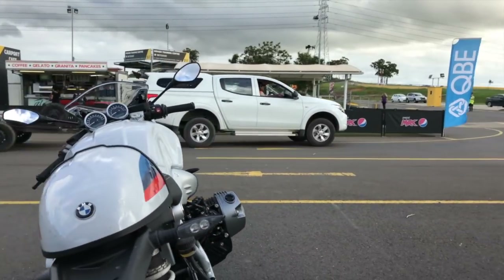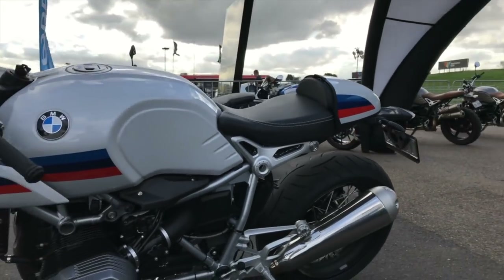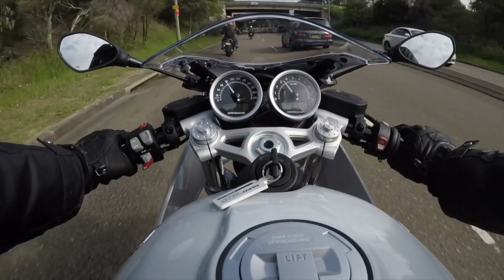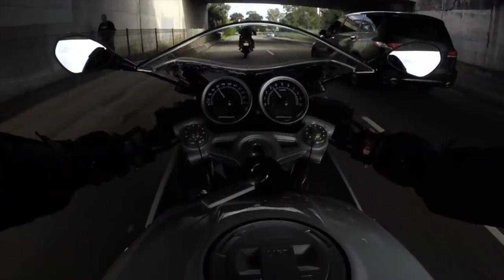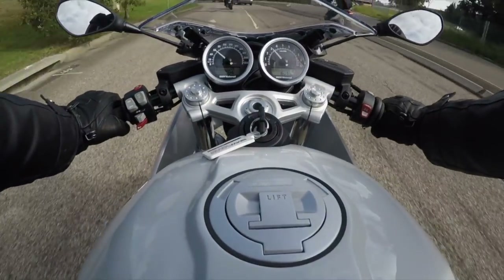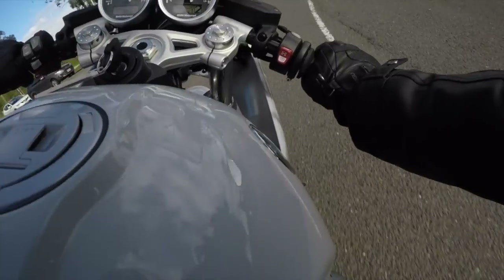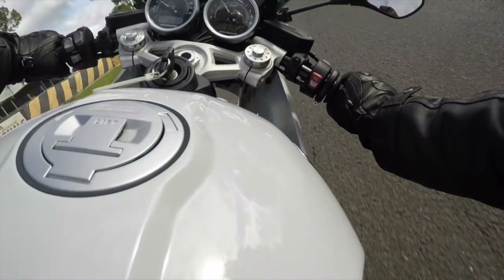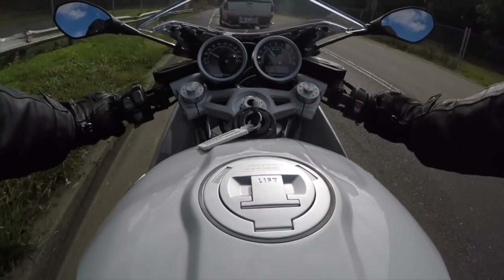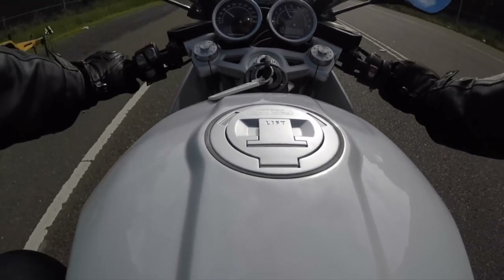And this is the R9T Racer. It's the production model which spawned from Roland Sands' Concept 90 bike. It's got clip-on bars and rear sets so it provides a sporty riding position. But the suspension and steering geometry is roadster focused — it steers easier and soaks up bumps. I reckon the style will attract plenty of new riders and the ride itself isn't too compromising. The R9T Racer is a great introduction to that riding position.